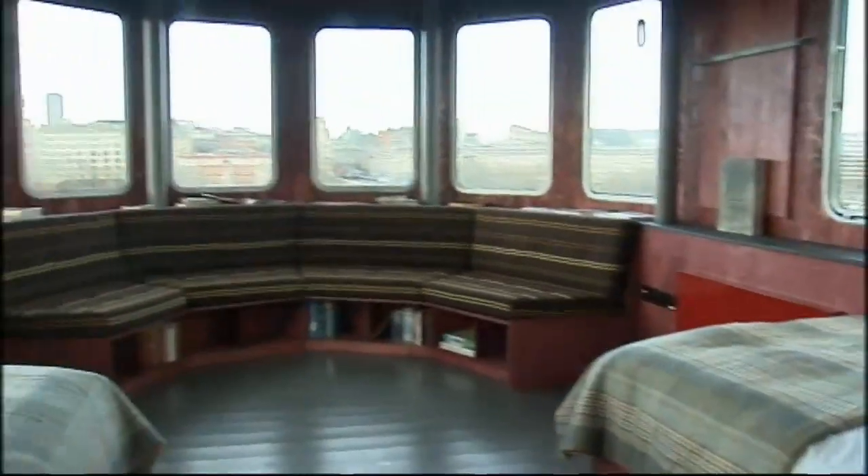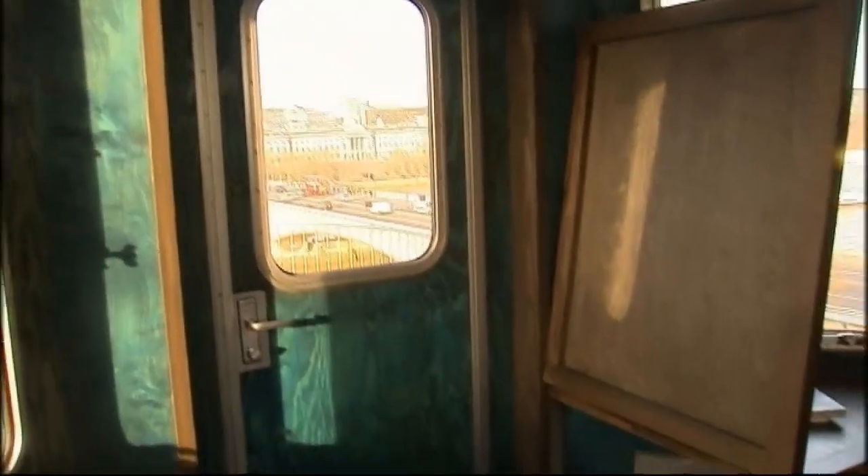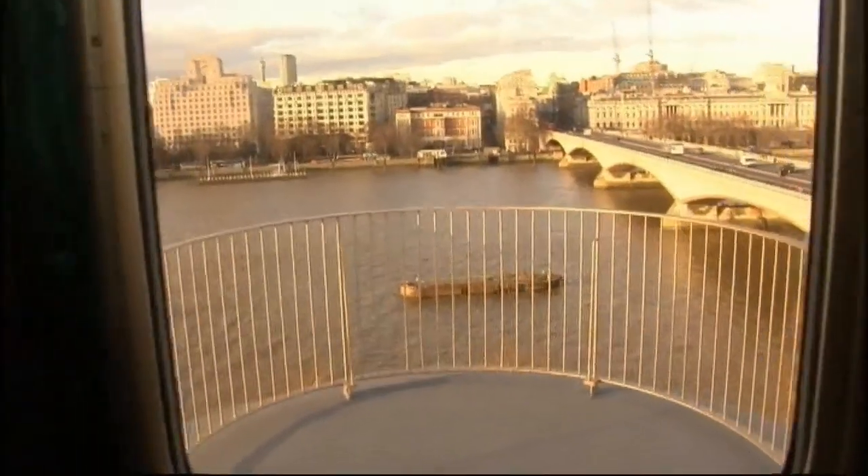It boasts an en suite double bedroom, a kitchenette, a library — because let's face it, who doesn't need a library — and a viewing deck overlooking the Thames.